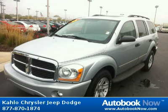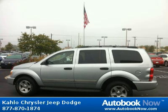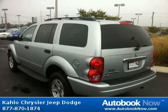Features include body color, body side moldings, roof rack side rails, fog lamps, and much more. Visit autobooknow.com for more details.